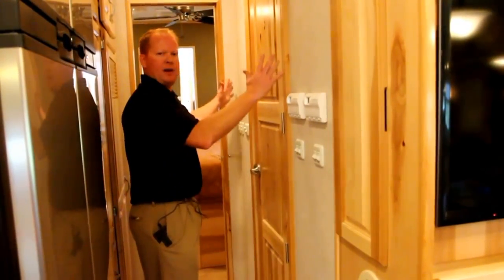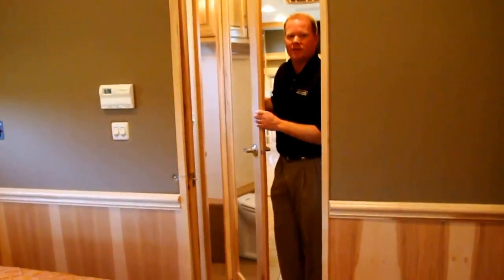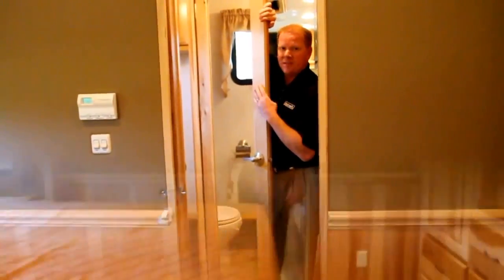Right here will be our half bath. One thing that's really nice about the 4501 TS is the bath-and-a-half configuration. You've got the nice macerator toilet with a Corian top sink with stainless steel.